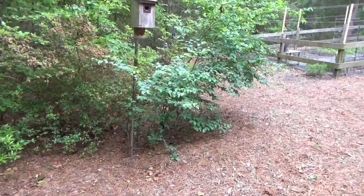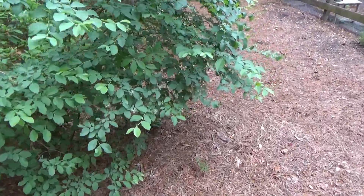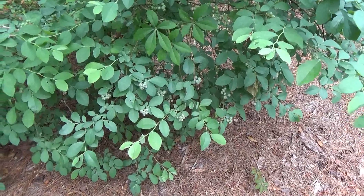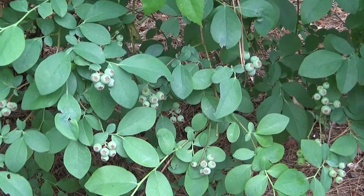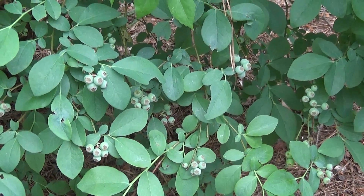Over here we've got our blueberry bush. The blueberries are green right now. Guess who gets them just before they get to the perfect stage to pick — got to cover your cars, everyone.